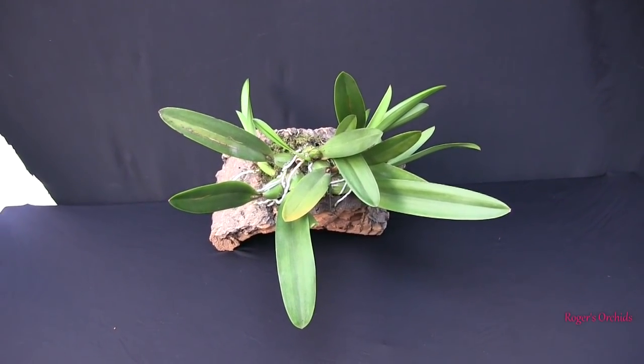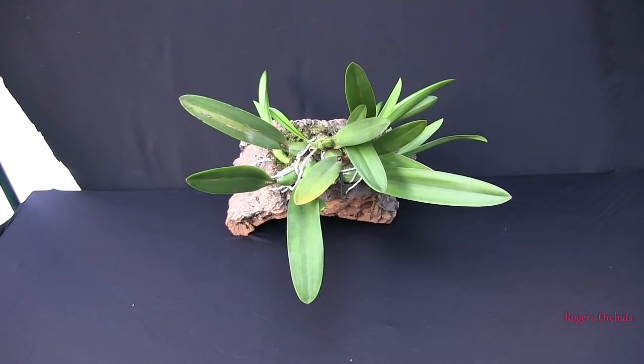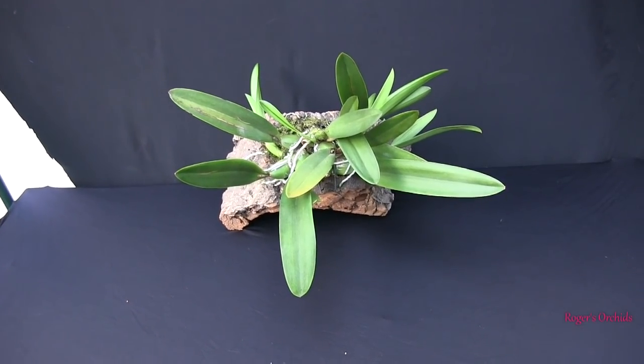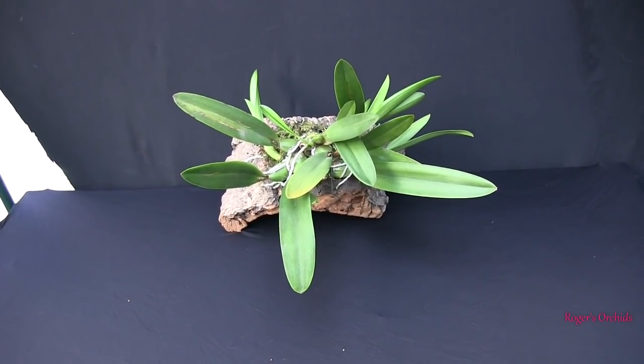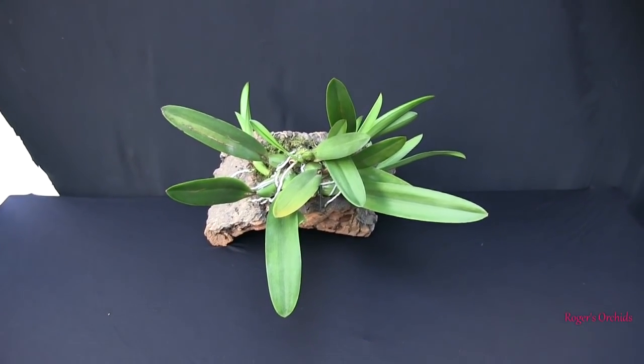Probably a staggered blooming - the two in the center are about the same as the one on the left, and the other three are behind. I suspect all six of those new growths will actually bloom. Couldn't really be more pleased because after mounting it stalled and did next to nothing - it's really picked up and it's going to use this growing season to get those growths going and hopefully produce spikes on all of them.